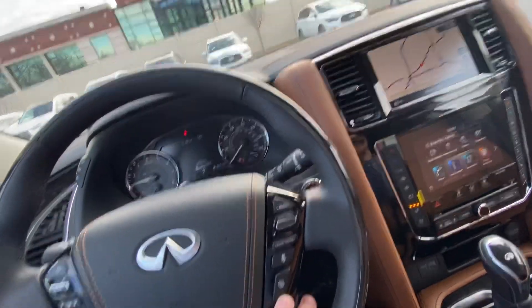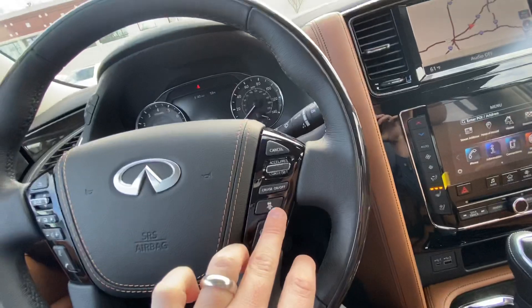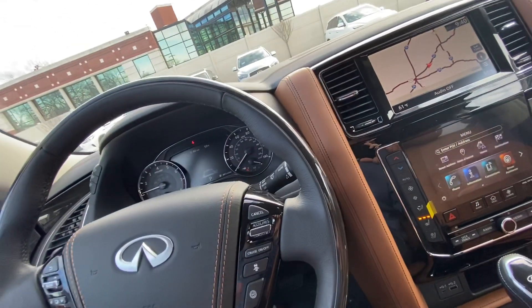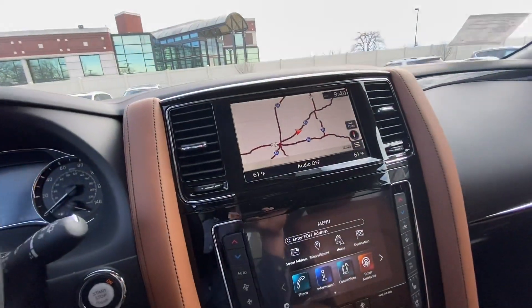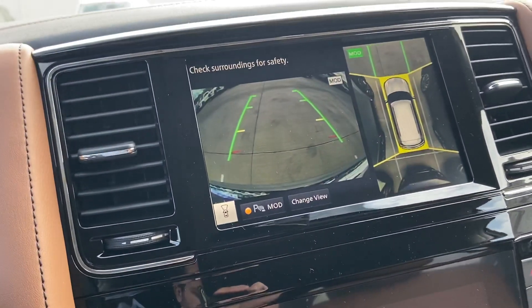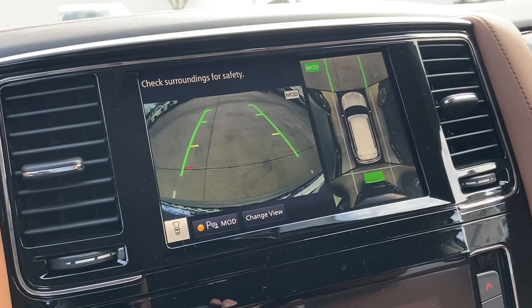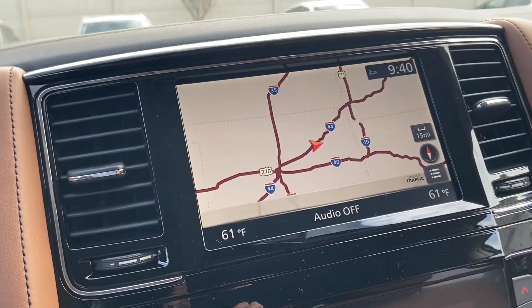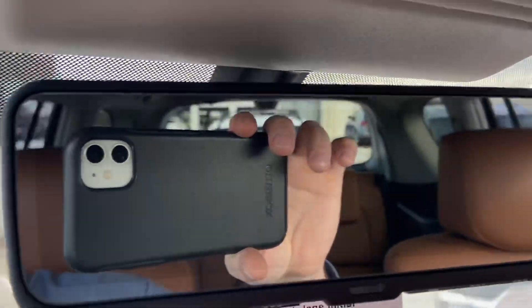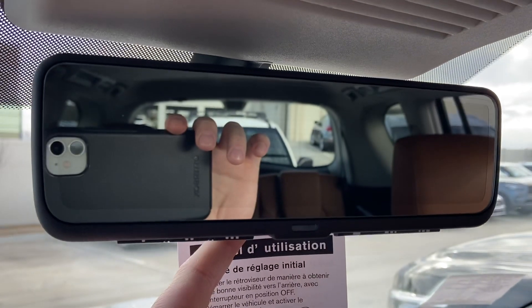It does have lane assist, intelligent cruise control, auto emergency braking, and backup collision intervention. One of my favorite things about these is the 360 bird's-eye view camera — you can see if you're getting in the lines with a couple of different views. It also comes with a sunroof.